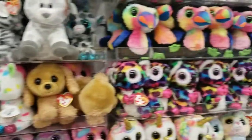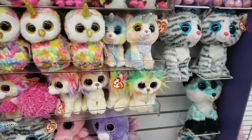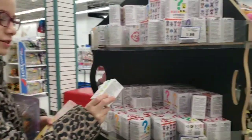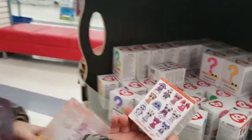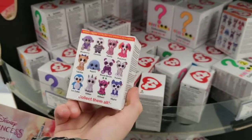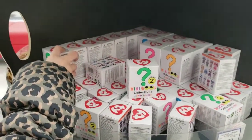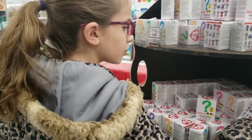Beanie Boos! I like the owl unicorn and the kitty unicorn because it's a unicorn. These are Beanie Boos — they're just hard. I have one of these and I think I got a penguin. I think I got one of these but I don't know which one. I think it was a penguin or a panda.